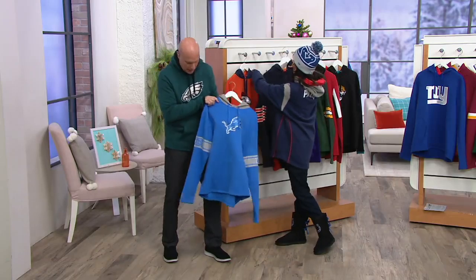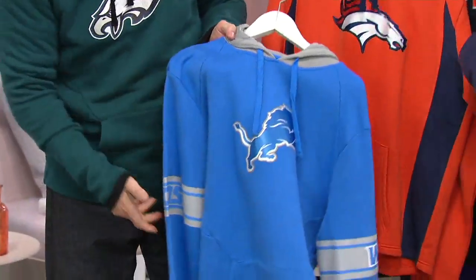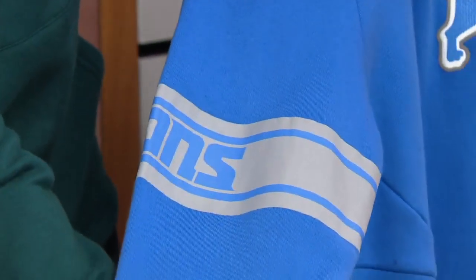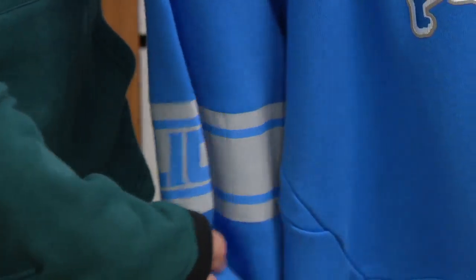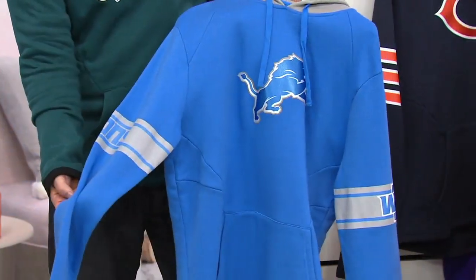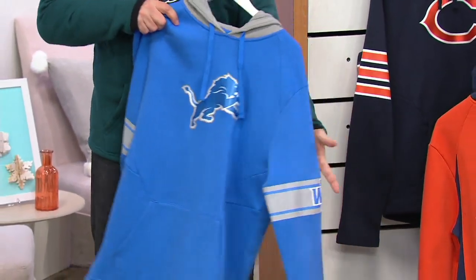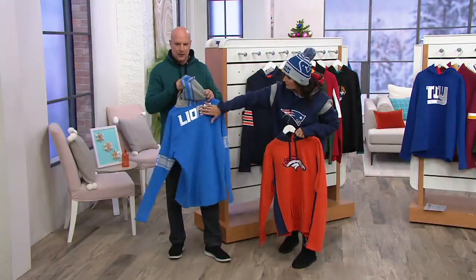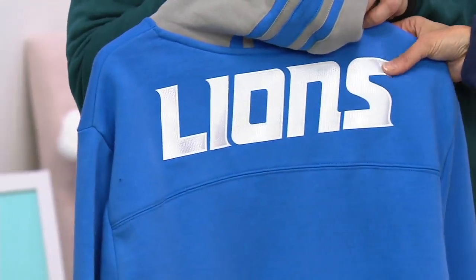The Detroit Lions — another team with a cool color scheme and the stripe on the sleeve. It even says Lions on the stripe. That makes it stand out — you are not going to find that anywhere. On the back: Lions. Isn't that cool?